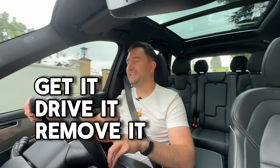Onto the verdict — should you get the car, drive it, or remove it from your list? I definitely say go and get this car. The Volvo XC90 is worth the money. Yes, 1.8 million Rand is a lot, but you're getting a lot of car: air suspension, a plug-in hybrid system, pure electric driving capability, beautiful leather interior, panoramic sunroof, Bowers and Wilkins audio, digital displays, off-road modes, four-wheel drive, and seven seats.